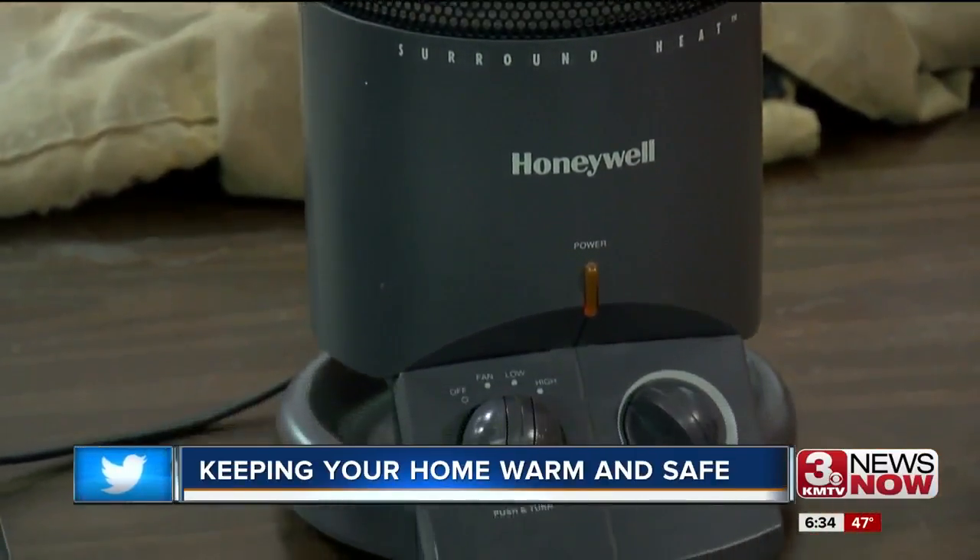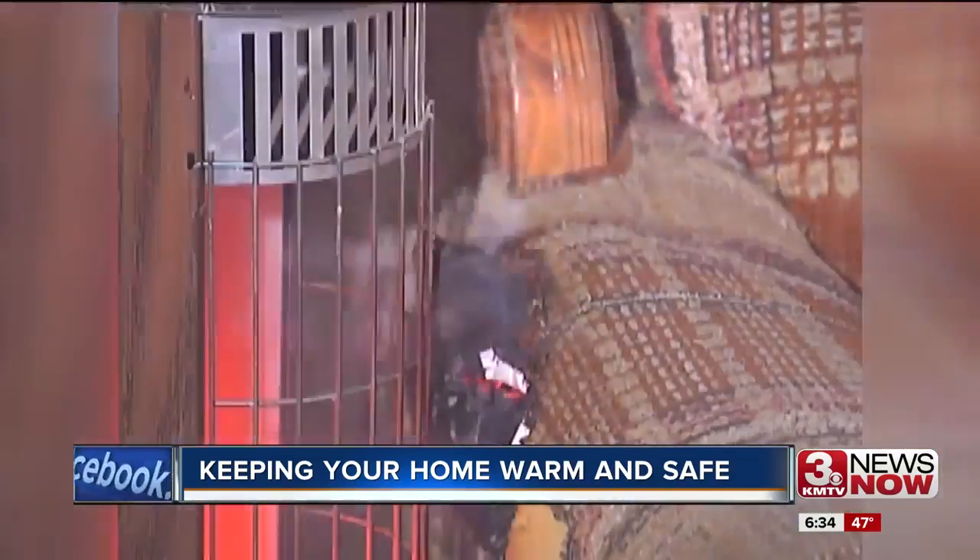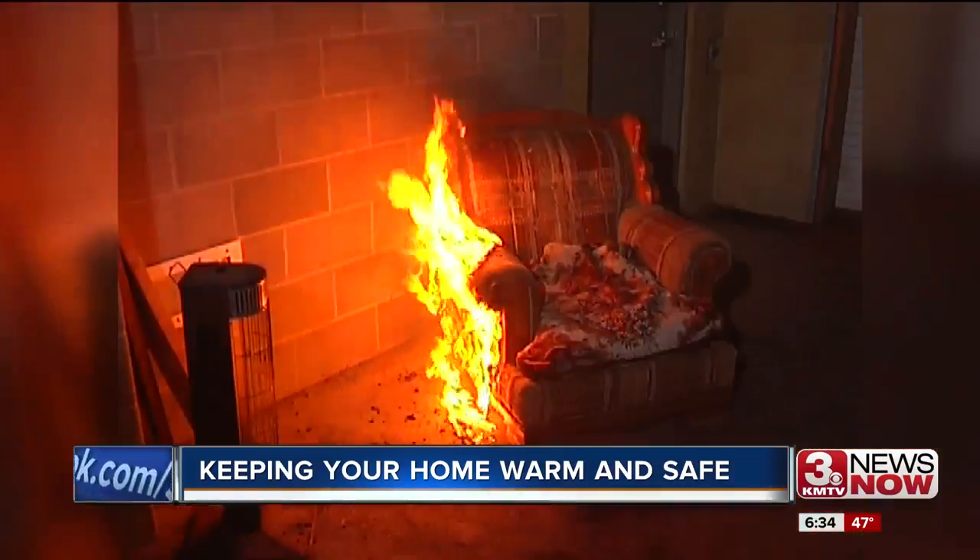And those pesky space heaters? Too often space heaters are used in bedrooms. A blanket falls near the space heater, and then that blanket catches on fire. Make sure to keep them on the floor and that no immediate objects are around it.